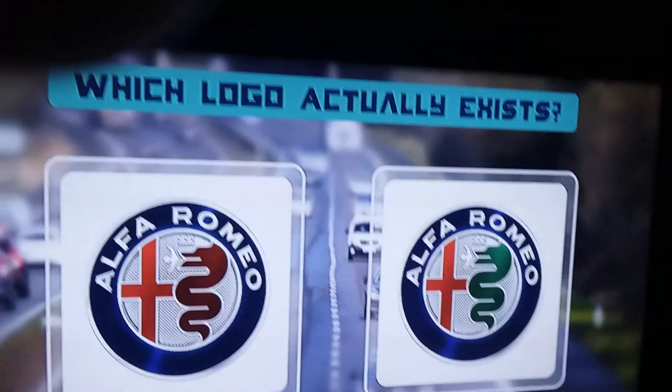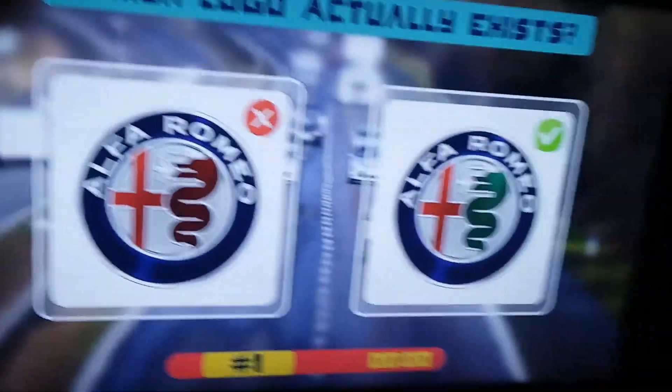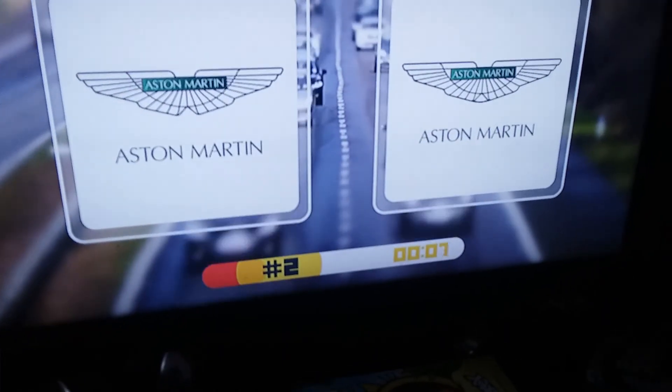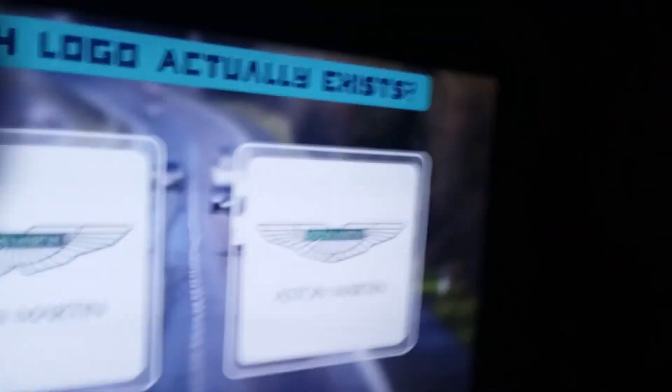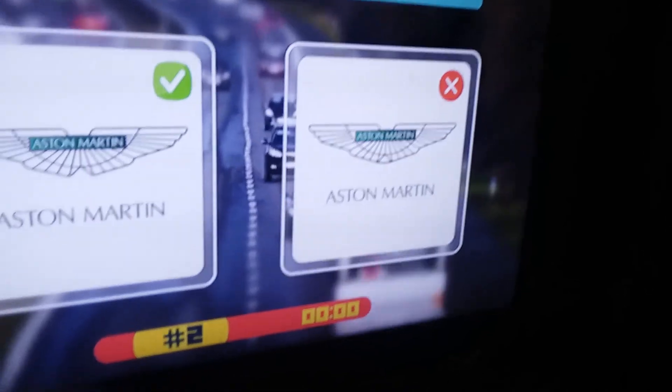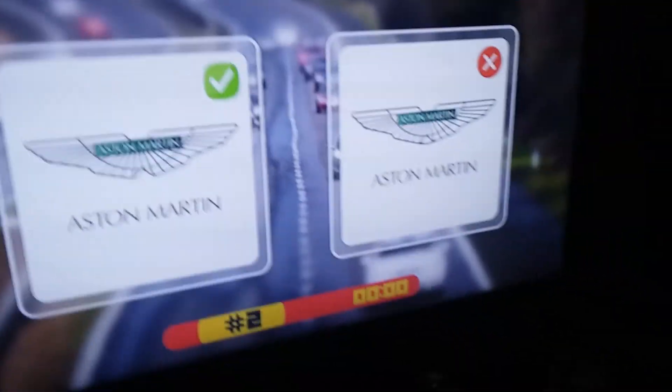Okay, so what we're gonna be doing is — do you know your car logos? Here we go. Alfa Romeo — I think it's the... oh that's red, yeah, know it. That's an Alfa Romeo. Aston Martin — I do believe it is that one, no it's that one. Wait, what? I'm not a big fan of Aston Martins anyway.